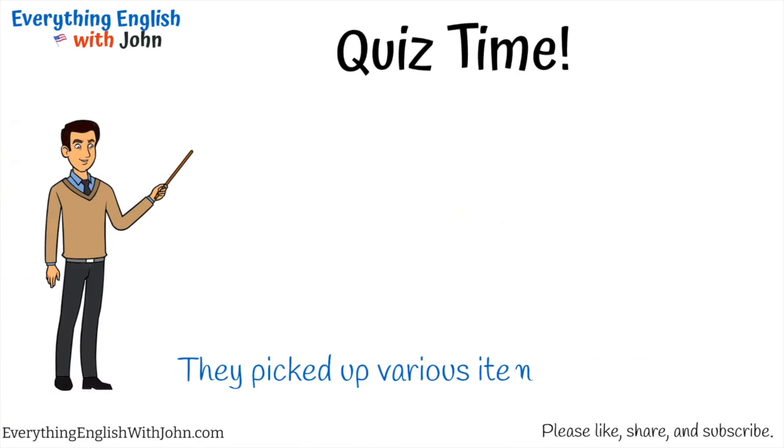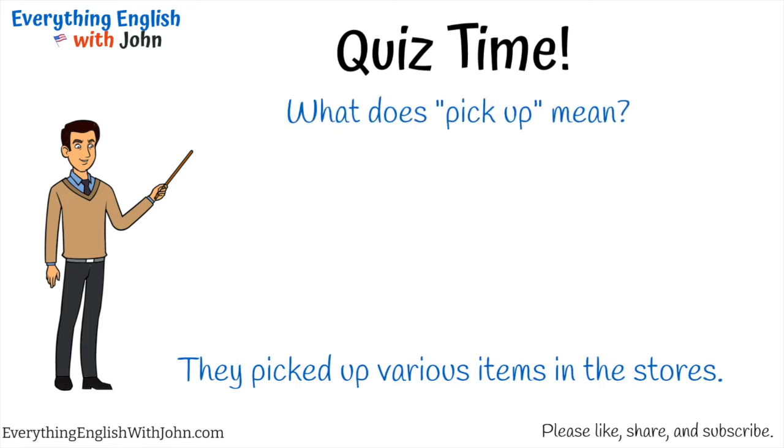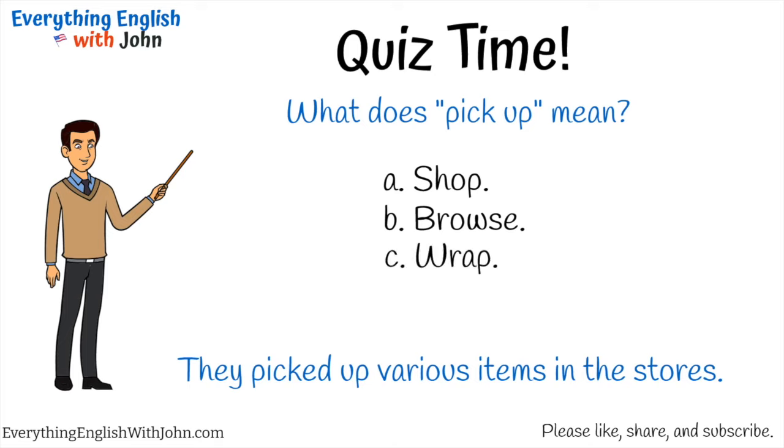They picked up various items in the stores. What does 'pick up' mean? A) Shop, B) browse, C) wrap, D) buy. That's right, it's D — buy.